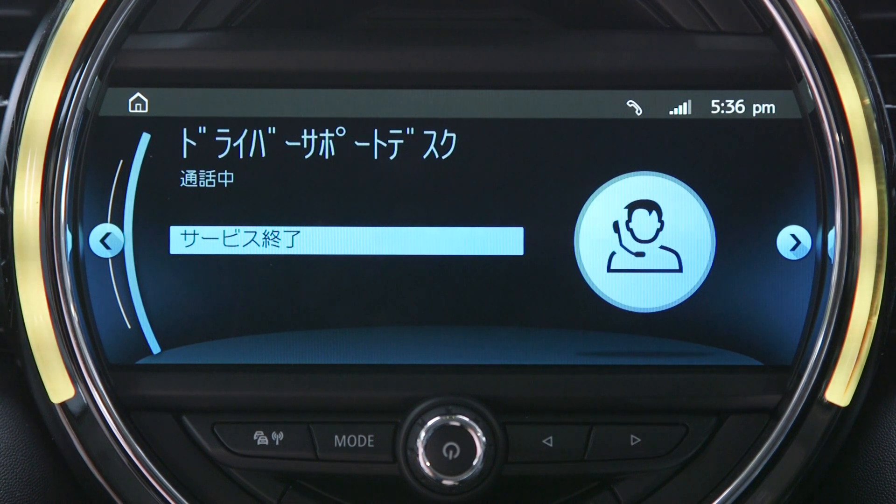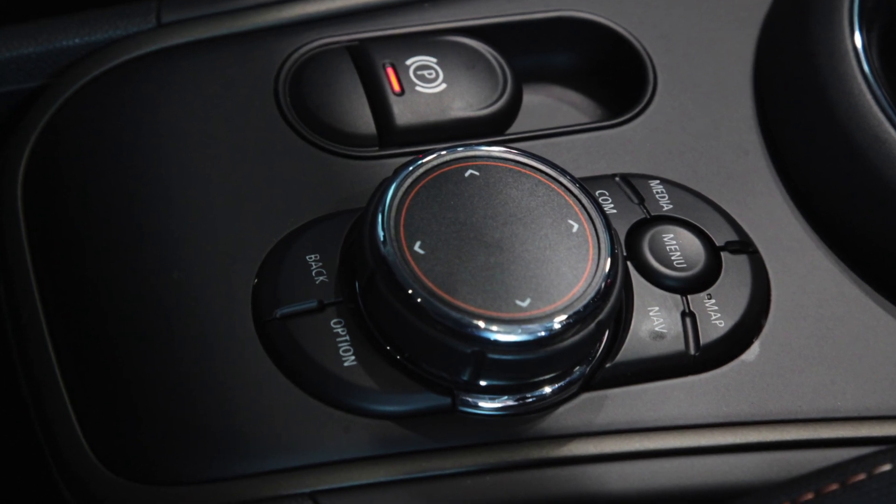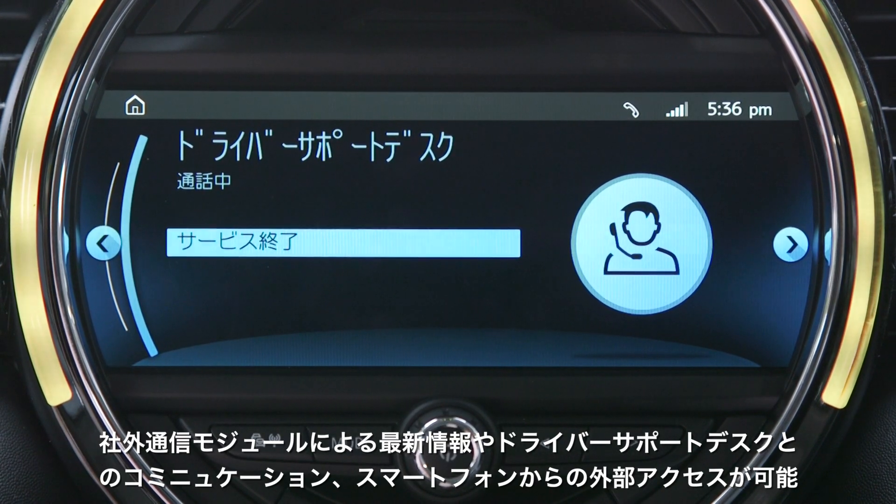このサービスは、車載通信モジュールを利用して、最新情報の取得や、緊急時などにミニドライバーサポートデスクとコミュニケーションを図ることができる機能と、お持ちのスマートフォンを利用して、車外から車の操作が可能となる先進デジタル機能の2つのポイントを持っています。車載通信モジュールを活用し、